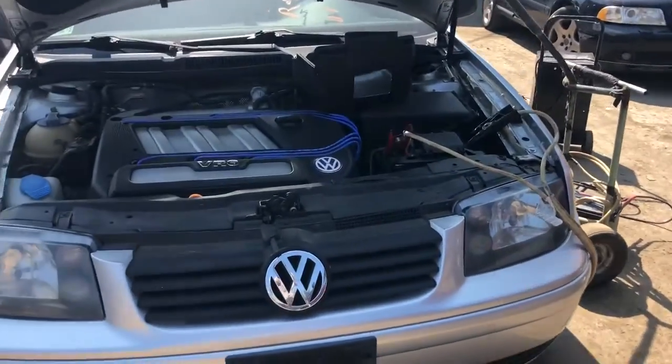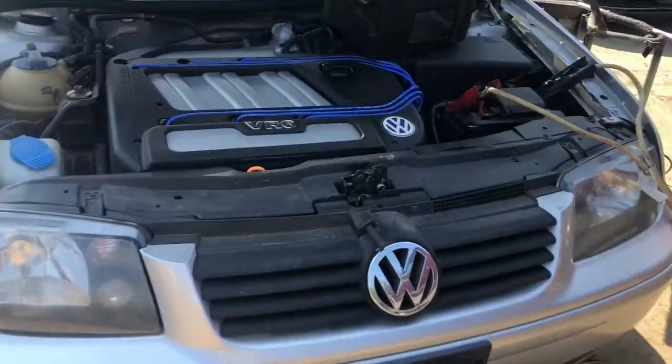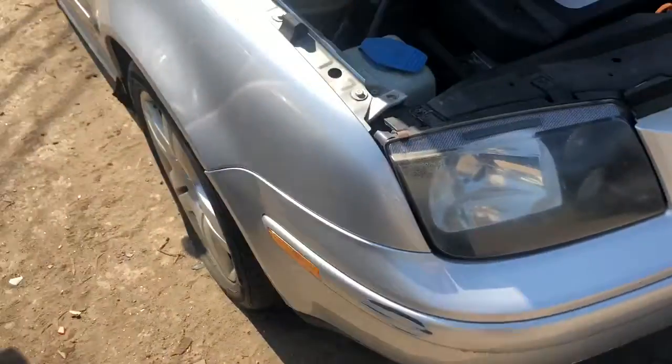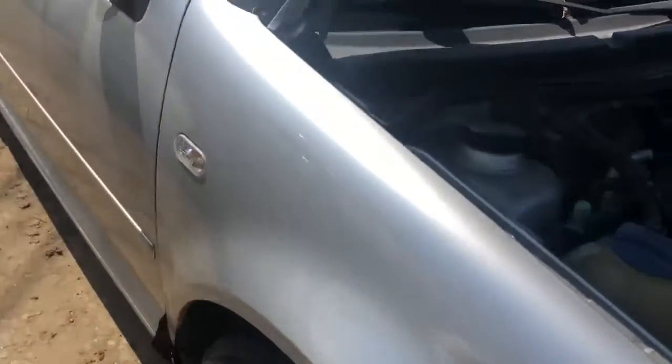2001 Jetta. Motor is no good. Two good headlights. Front bumper scuffed up. Fender's rotted.